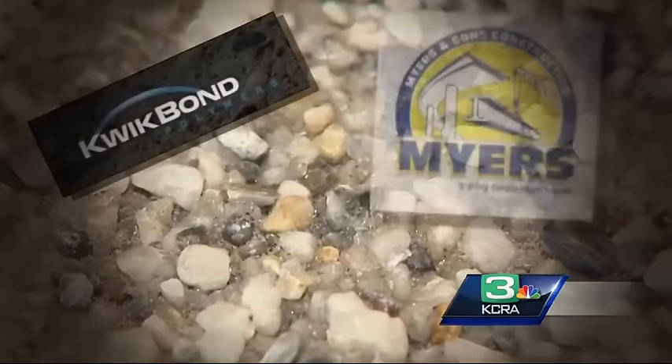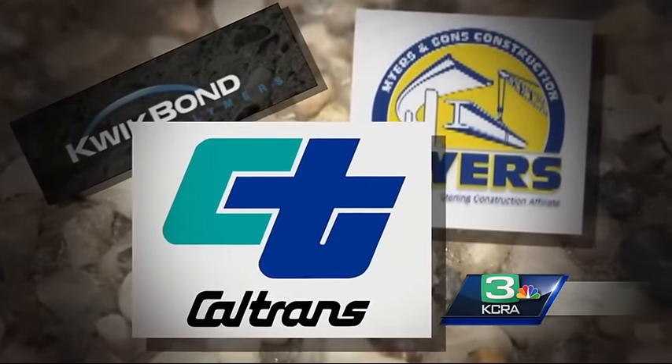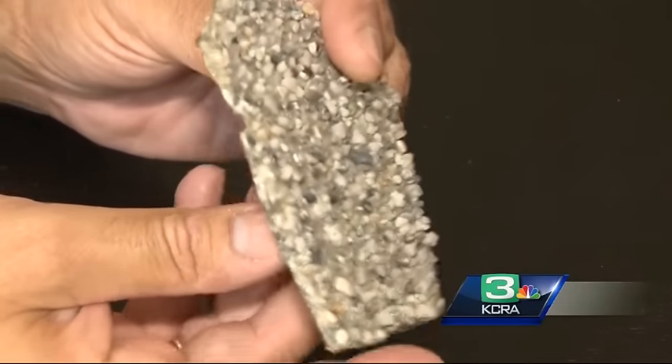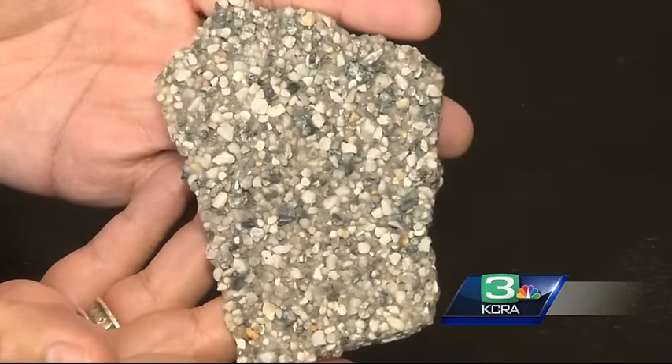But even though neither the manufacturer, the contractor, nor Caltrans can say with any certainty why it keeps coming off, Caltrans hasn't taken the QuickBond overlay off its list of approved materials. The modified product is working — it's holding up everywhere they have replaced it.